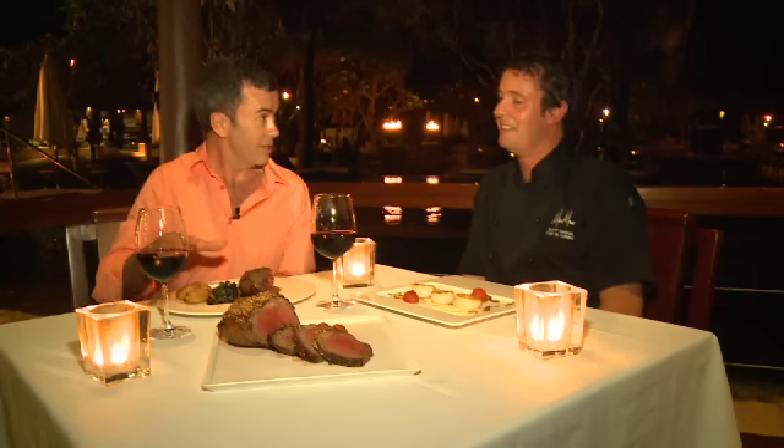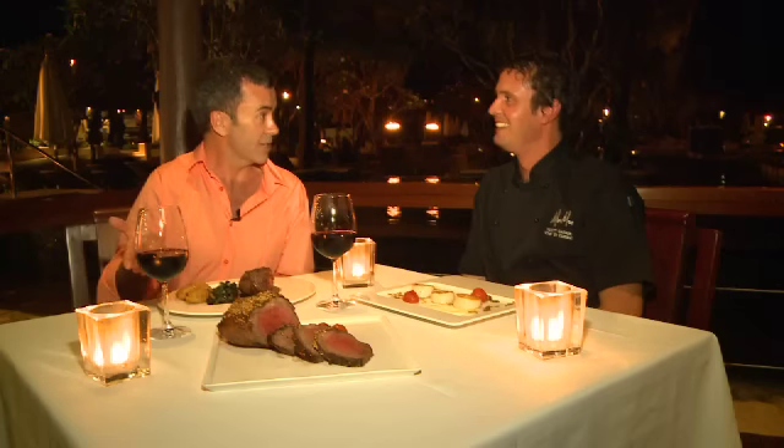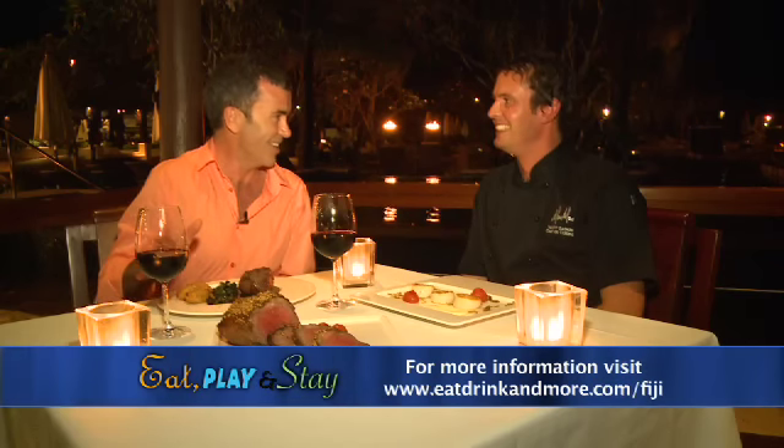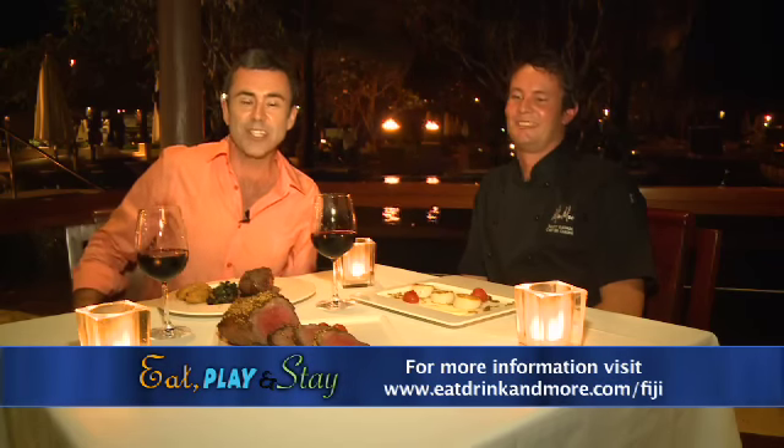So it's actually a three or four step process, because then you bring it to the table and slice it. We do — for either two to four people, carved at the table. It looks amazing, I cannot wait to try it. Thank you very much for your time. It's Moomoo at the Westin here in Denerau.